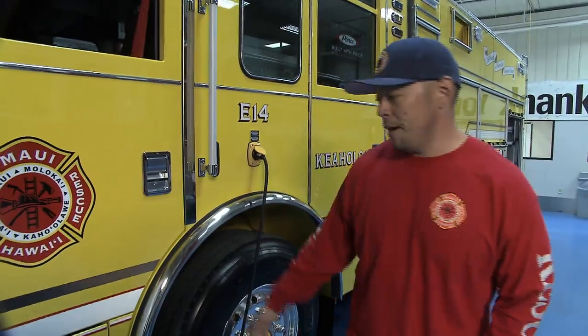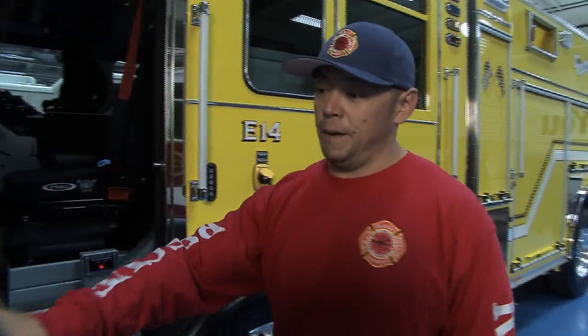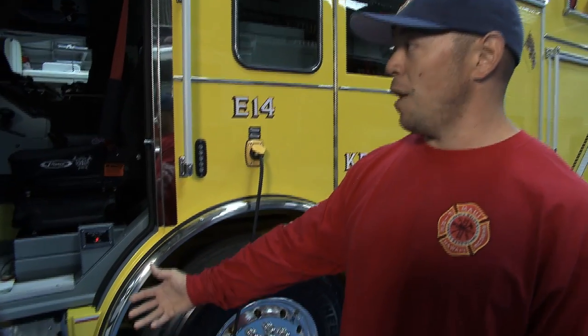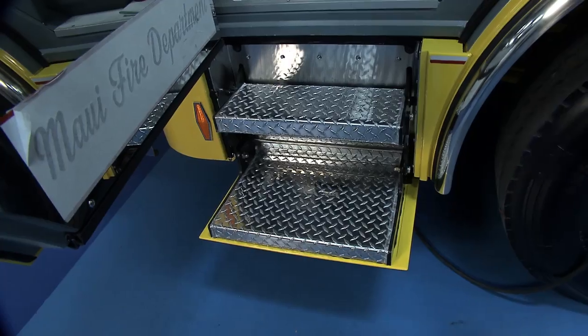Starting with the cab here, we've added these cab power steps. A lot of our design thought going into this truck was based off of safety for our firefighters and operational capabilities. So we got cab power steps which makes it a lot easier for a crew to get in and out.